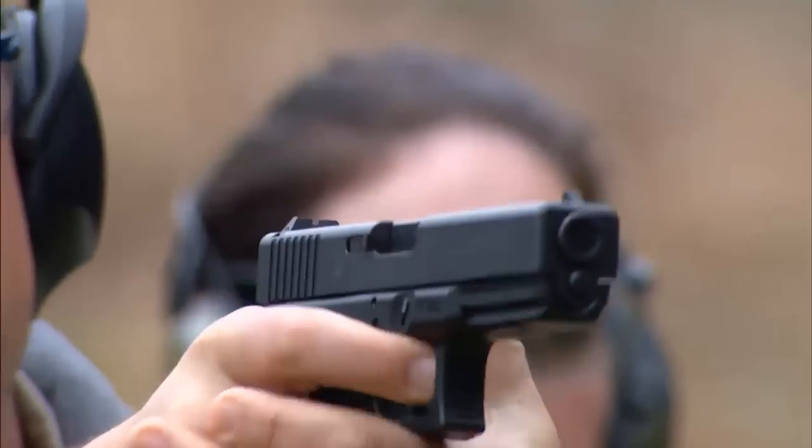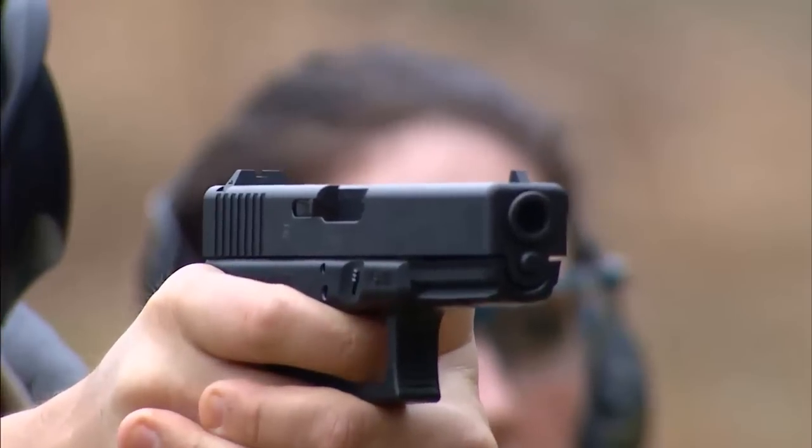And how many rounds does the Glock 20 SF hold? The magazine holds 15 rounds, and with one in the chamber, you have a gun holding 16 rounds of 10mm auto.